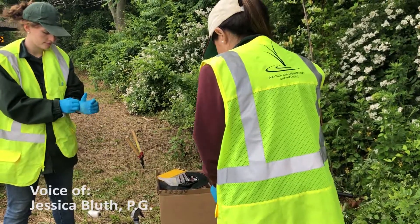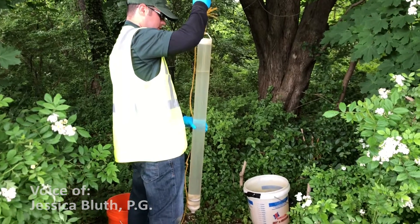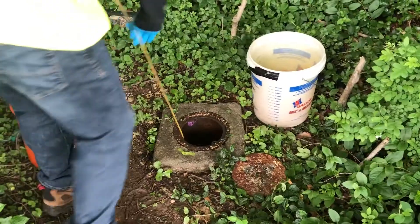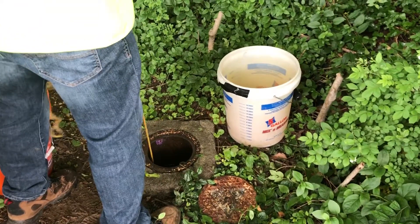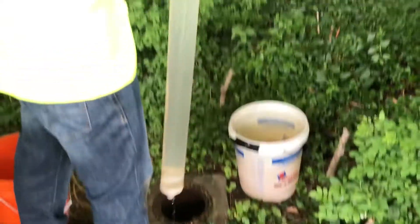Walden Environmental Engineering performs groundwater sampling in a variety of settings and for a variety of applications, including spill investigation and remediation, environmental monitoring of sites enrolled in regulatory programs such as Brownfield and Superfund, and Phase II environmental site assessments.